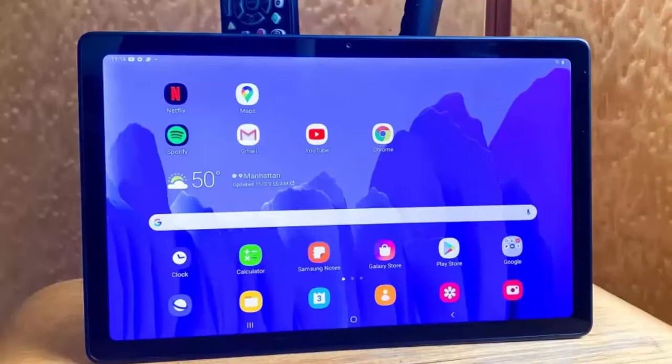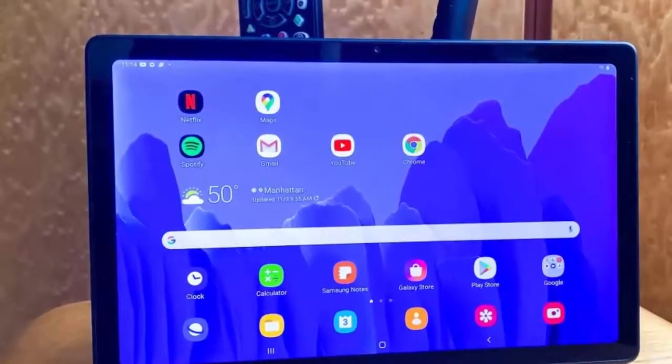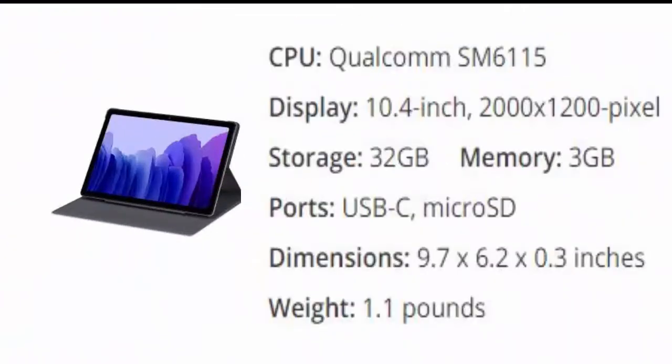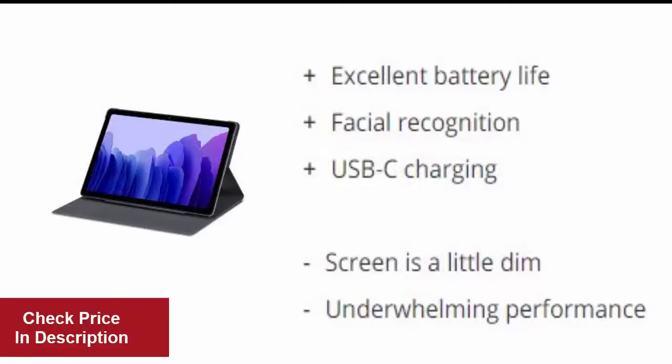Number five: Samsung Galaxy Tab A7. Android fans finally have a true iPad competitor at a much more affordable price. Retailing for $229 and on sale often for much less, the Galaxy Tab A7 is a great 10.4-inch tablet for consuming content. Reasons to buy: excellent battery life, facial recognition, USB-C charging. Reasons to avoid: screen is a little dim, underwhelming performance.